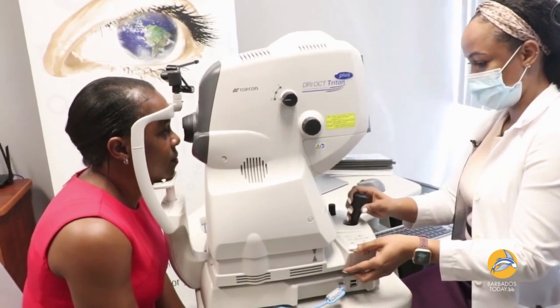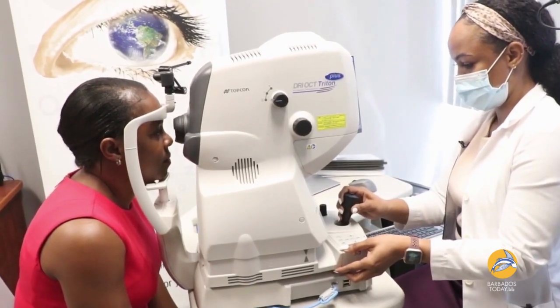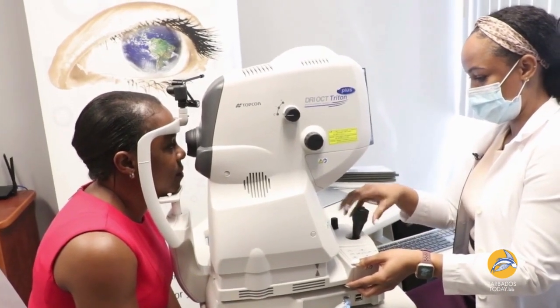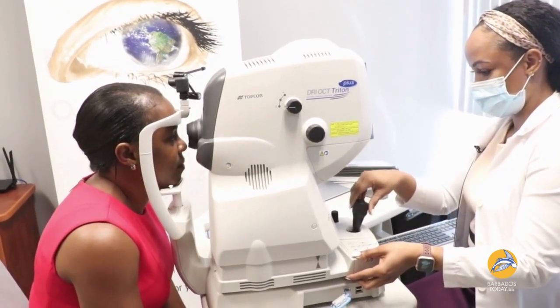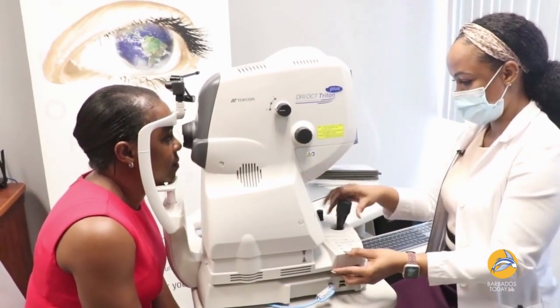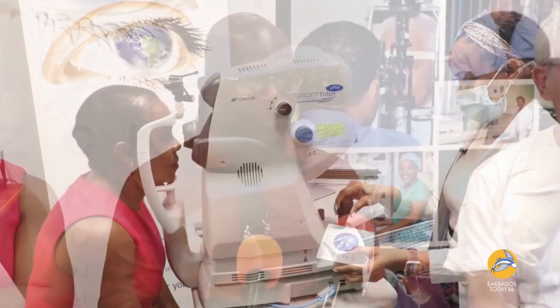OCT is pivotal in the diagnosis of multiple eye conditions. Because it is easy to do and non-invasive — the patient rests their chin on a machine — it's an optical scan. The machine scans, sends light into the patient's eye, and that is interpreted by the computer inside as an image.